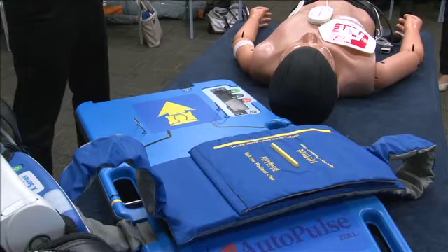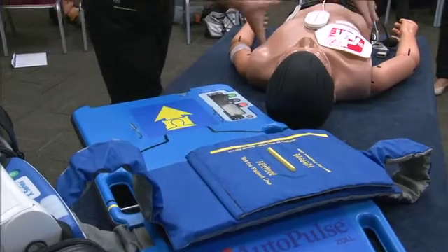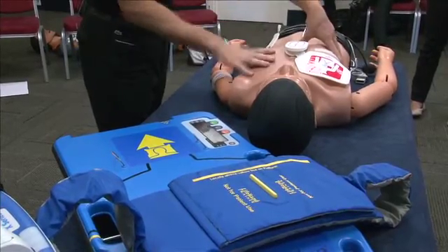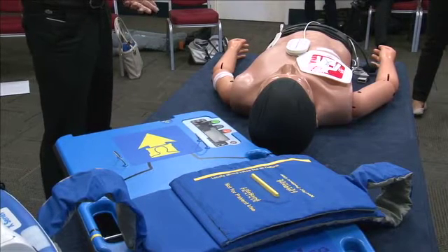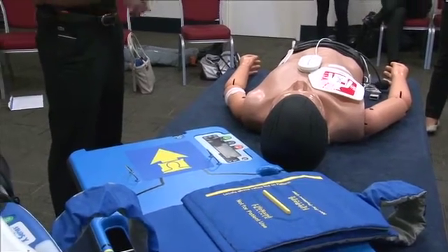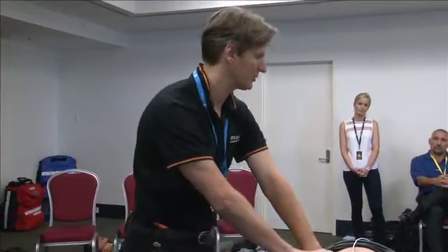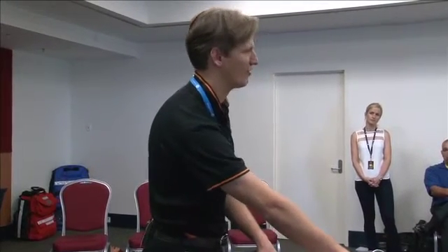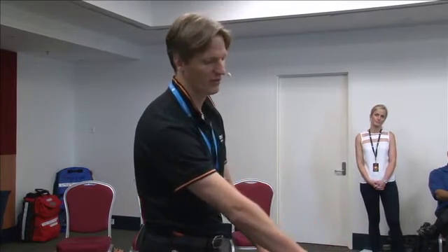An advantage of the AutoPulse is it's a compression device rather than a piston device — it squeezes the whole thoracic cavity. It tailor-makes the compression by measuring the thoracic cavity and the weight of the patient, then does a 20% compression to squeeze the blood through, and you still get the recoil and filling effects. The pounds per square inch are a lot less in any one place — about 3 PSI, whereas piston devices are more like 25 PSI, which is why you get more myocardial injuries and fractured ribs with those devices.